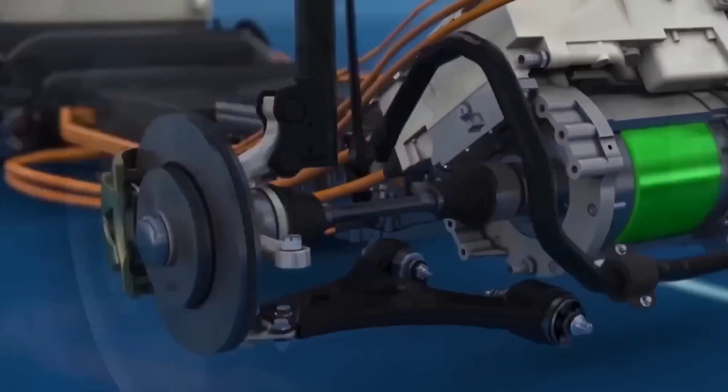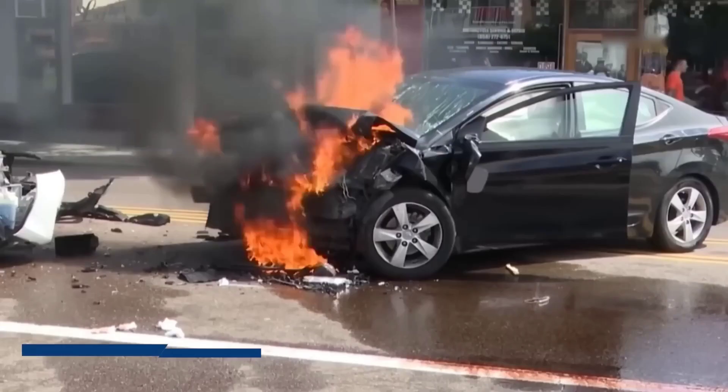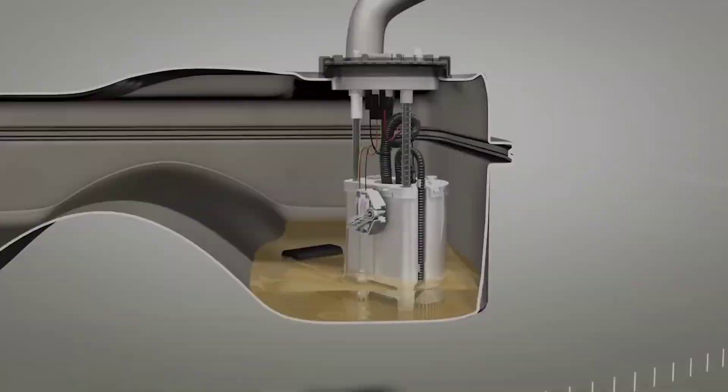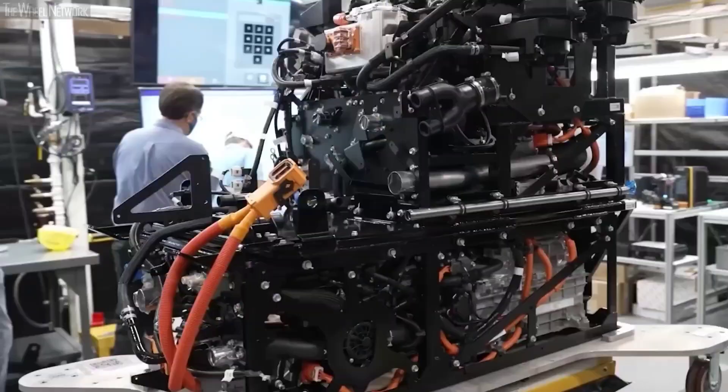It's not an entirely new idea. Swiss inventor François-Isaac de Rivaz built a combustion engine powered by hydrogen and oxygen in 1806. More than 200 years later, Toyota is taking another look. BMW dabbled with it more than a decade ago but abandoned the technology to push into battery electric cars and plug-in hybrids.